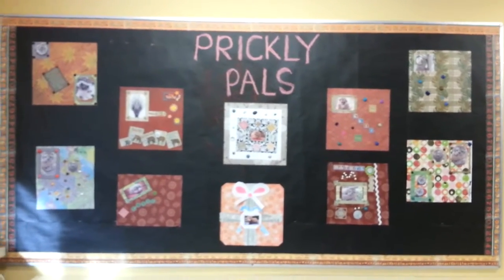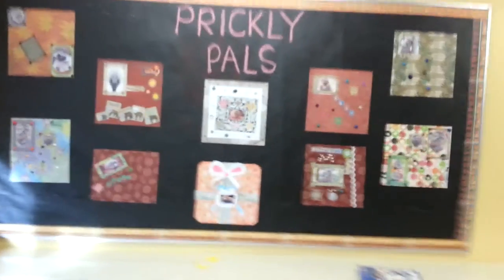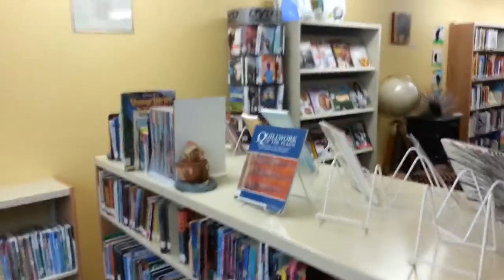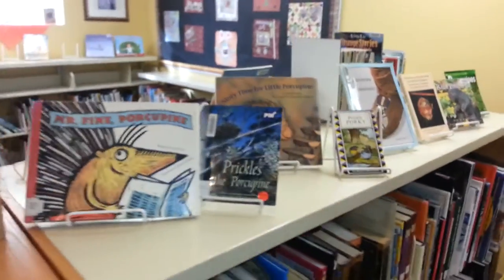We've had a lot of fun ourselves as librarians doing arts and crafts with the kids, including these cute little prickly pals — hedgehogs — and ordering in lots of books on quill work and porcupine stories to share with the kids.